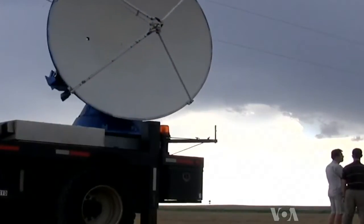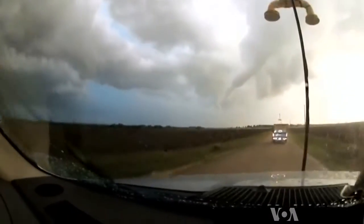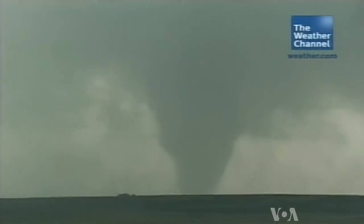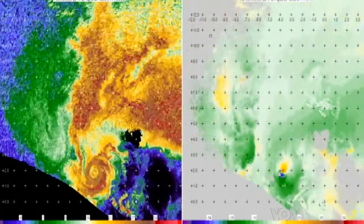Wurman is the first to put Doppler on wheels. Since the 1990s, his team has intercepted about 200 tornadoes. He says the images are much clearer than any from a fixed radar network. We can look at the evolution of the winds near the surface, how that relates to the winds aloft, how the precipitation — the rain and the hail — influences whether the air is going up or down, whether it's cold or warm, and how that is causing or not causing a tornado to form.